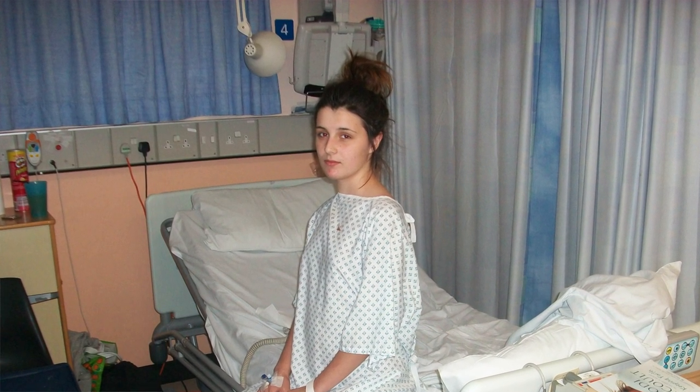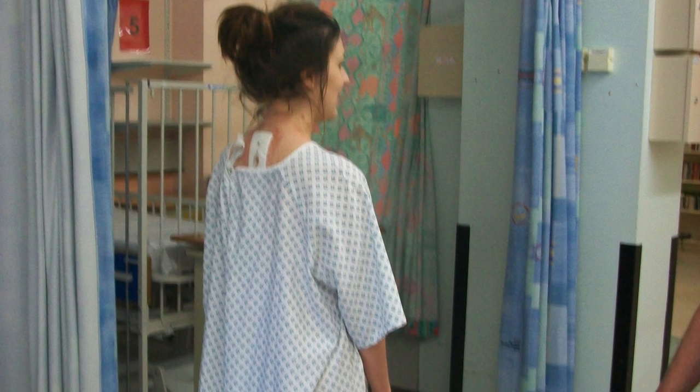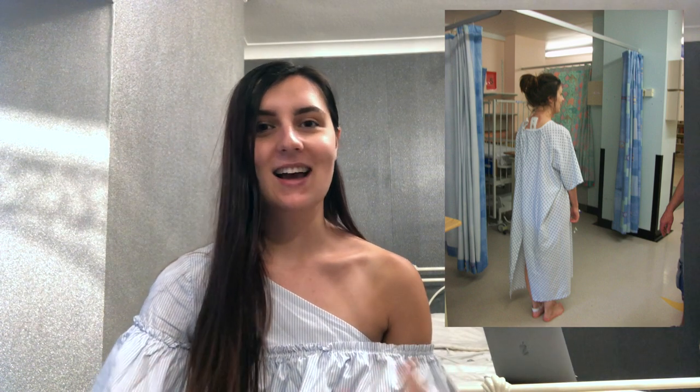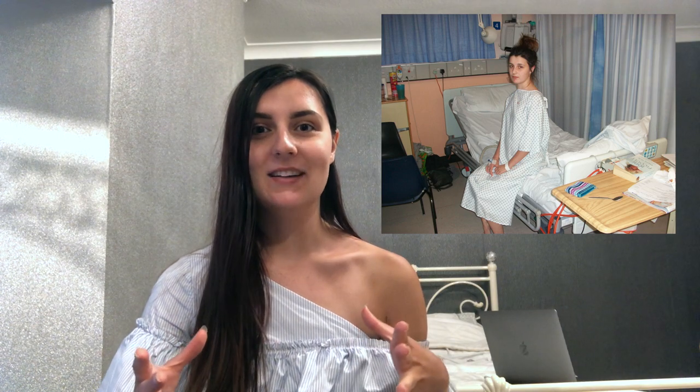These next photos show me sitting up in the hospital bed and also standing up. In hospital they like you to get up and out of bed as soon as possible to keep everything moving and reduce anxiety about it — it was really scary at first. When you're lying down, you don't have the strength to pull yourself up. The nurses would roll you onto your side, hold your body, and slowly bring you up to a seated position. That's still something I do now — I roll onto my side and sit up that way to get out of bed.